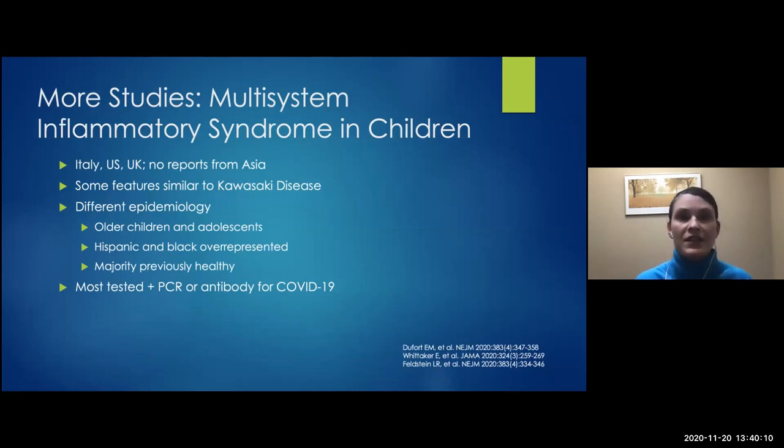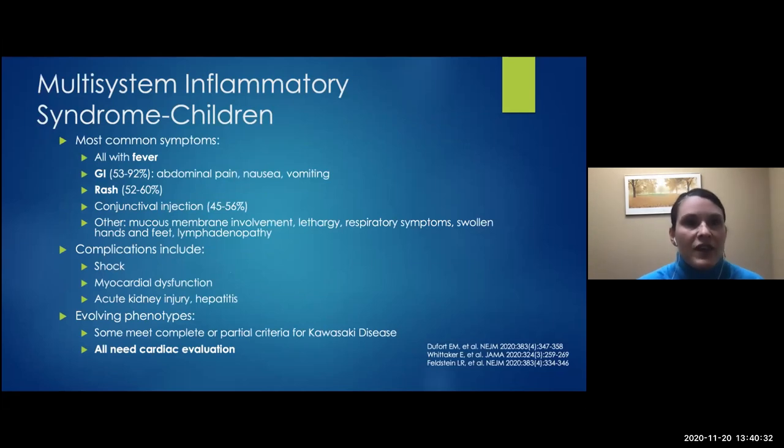What's different from classic Kawasaki is that these children tend to be older — average age nine, but teenagers have been reported. The Black and Hispanic population is overrepresented, and most were healthy at baseline. Most patients in subsequent studies tested positive for either PCR or antibody. These patients presented with fever and GI symptoms — which we wouldn't normally connect to COVID. They had a nonspecific rash, conjunctival injection, lymphadenopathy, and mild respiratory symptoms. Complications include shock, myocardial dysfunction, kidney injury, and hepatitis. Some met full criteria for Kawasaki, some did not — but they all needed cardiac evaluation.